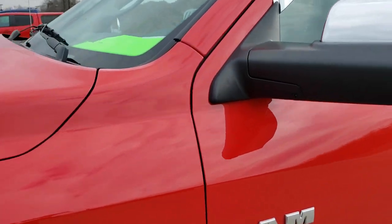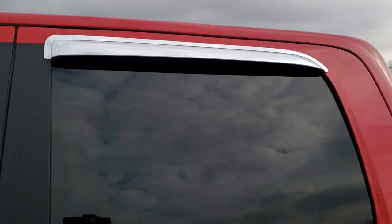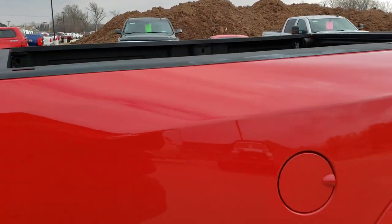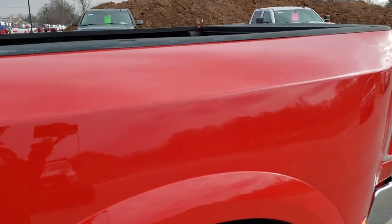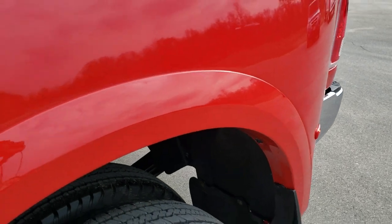It has been fully safety inspected by our service shop. It has a fresh oil and filter change, all the fluids have been checked and topped off. It has six brand new tires and this truck is 100% ready to go.